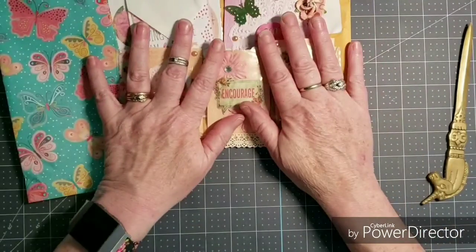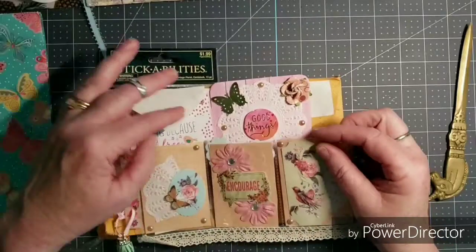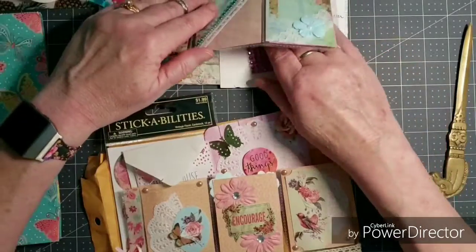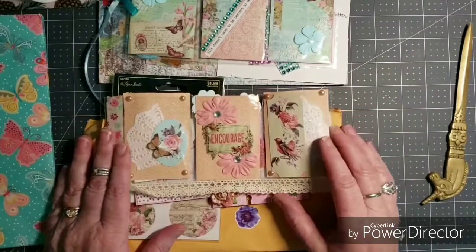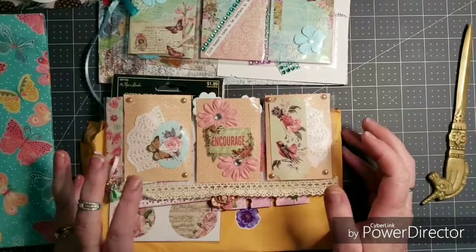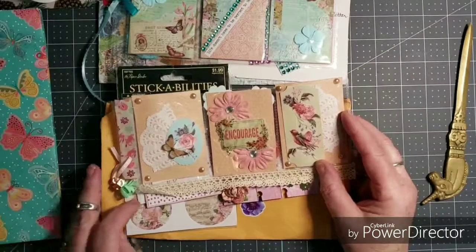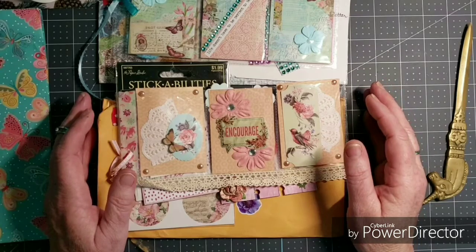Thank you very much Catherine, thank you Glenda. I really appreciate it. I am really enjoying all the beautiful things everyone sends — you have no idea how attached I become to anything handcrafted. It's big for me, so I appreciate every little thing. I will be back later today with a project share, also from a Facebook group swap. But for now, you have a blessed day. Thank you for watching and taking time out of your day — I will talk to you later.